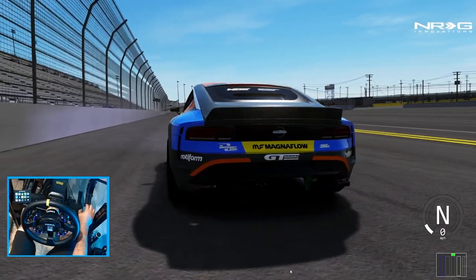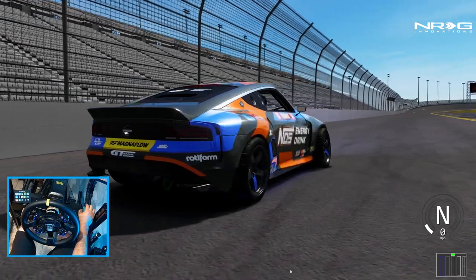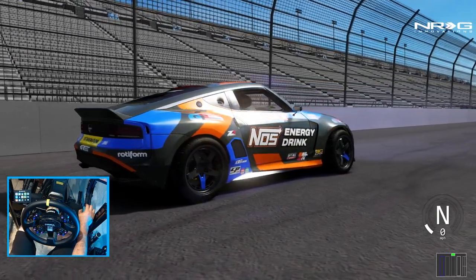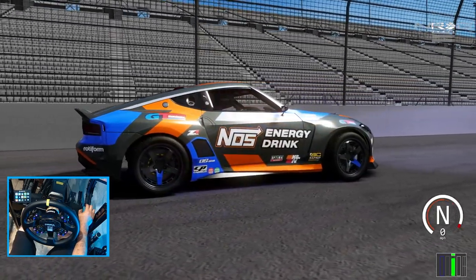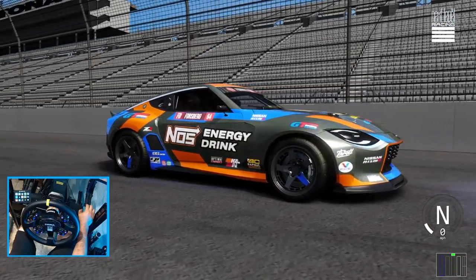Hello everybody, I'm EvilRabbit. We're here on Assetto Corsa. Chris Forsberg's Nissan Z got a bit of an update. I got the email saying that it was updated from Chris Forsberg's shop, so we're going to go full send and see how it rips.